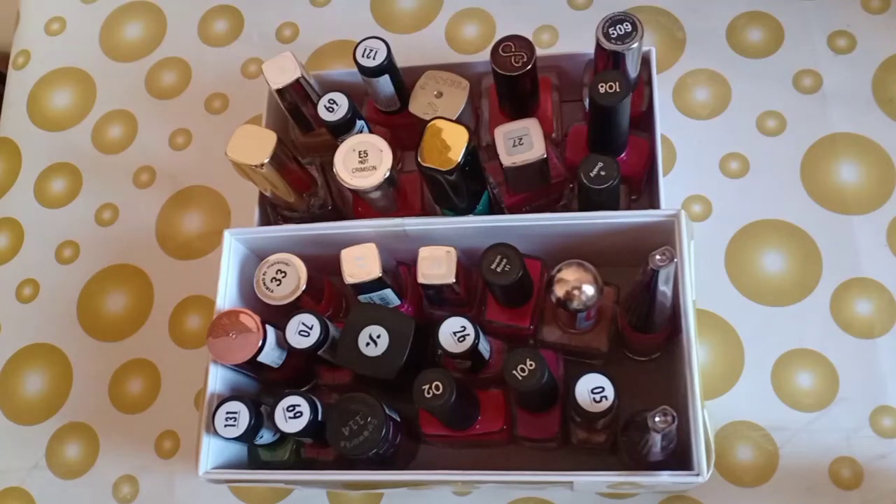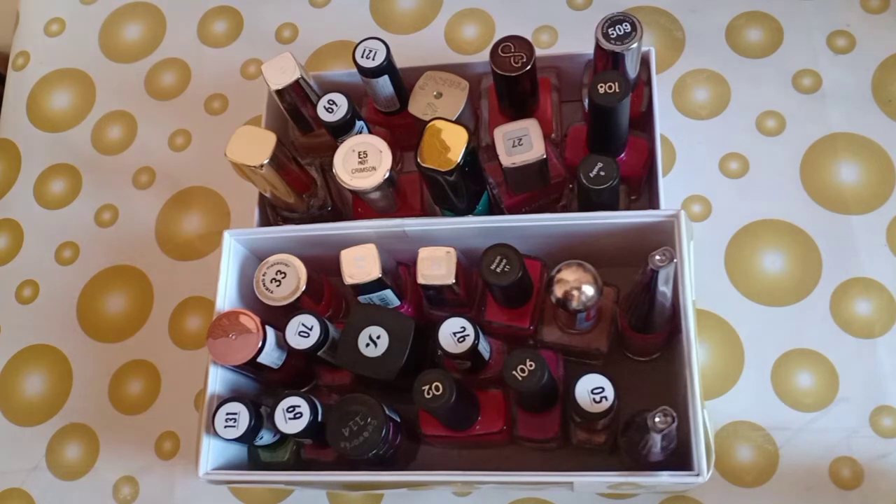Hi guys, welcome back to my channel. In today's video I am going to show you all my nail paints collection. This is not all nail paints — I have other nail paints that I have discarded — but these are the ones which I am using these days. I just wanted to share my nail paint collection because I am very obsessed with nail paints, so let's get started.